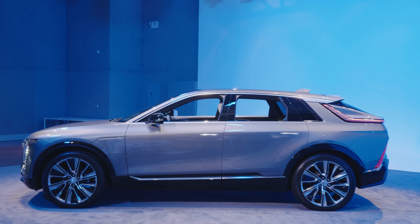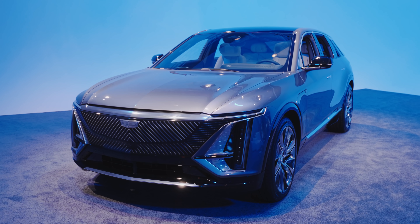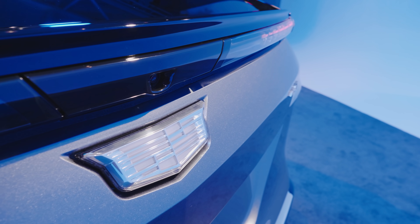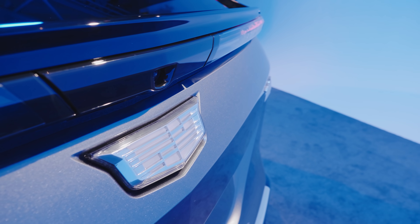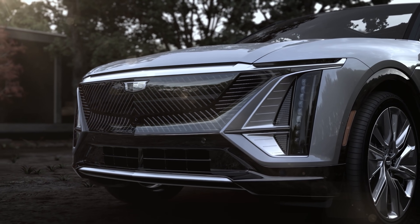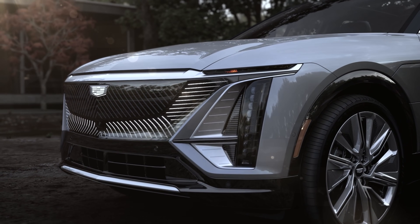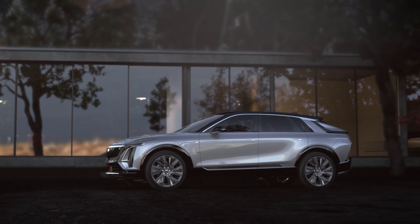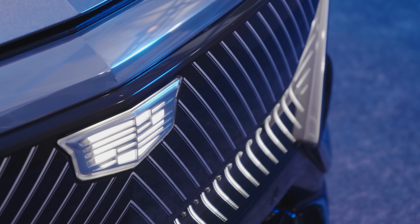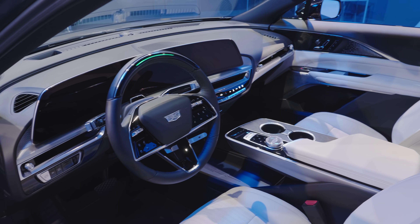Speaking of size, the Lyriq is about the same length and width as the much costlier Tesla Model X, or a mid-sized traditionally powered SUV like a Kia Telluride or BMW X5, but its wheels sit further apart from the vehicle center. That's the wheelbase, and the Lyriq's wheelbase is similar to that of an Escalade. Not needing to fit the engine, transmission, or driveshaft gives you more room inside, and that means more space relative to gas-powered SUVs.